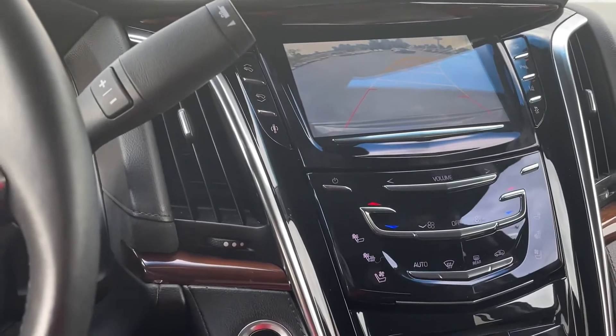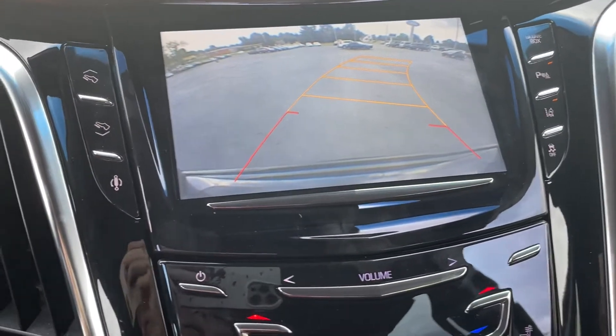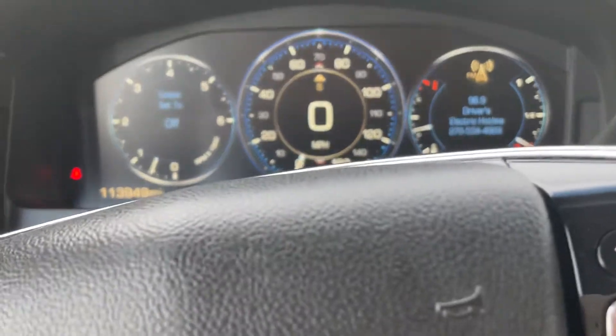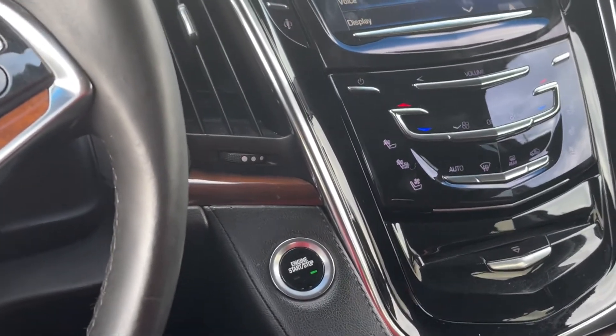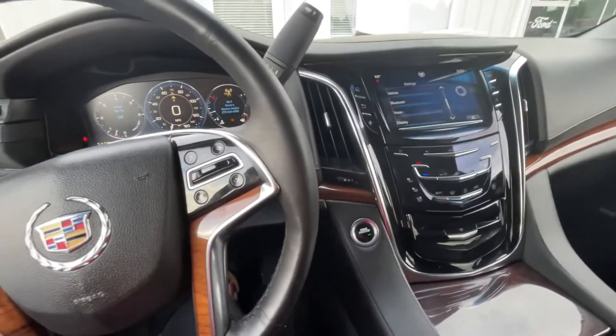You have Apple CarPlay on here if you want to use that. You also have the backup camera, and this is a complete digital screen — all digital. Very fancy, fantastic, really nice vehicle. No weird smells. It has the Bose sound system. If you have any questions on it, let me know and I'll be happy to help you.